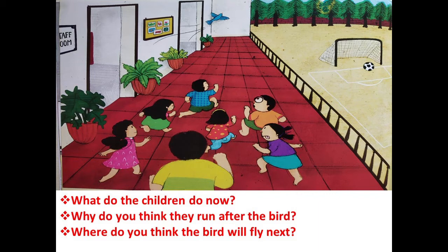We'll go to the second question: why do you think they run after the bird? I hope you're answering, children — I hope you're answering to your mama, papa, whoever is helping you. Next question: where do you think the bird will fly next? Did you answer? Turn to the next page.